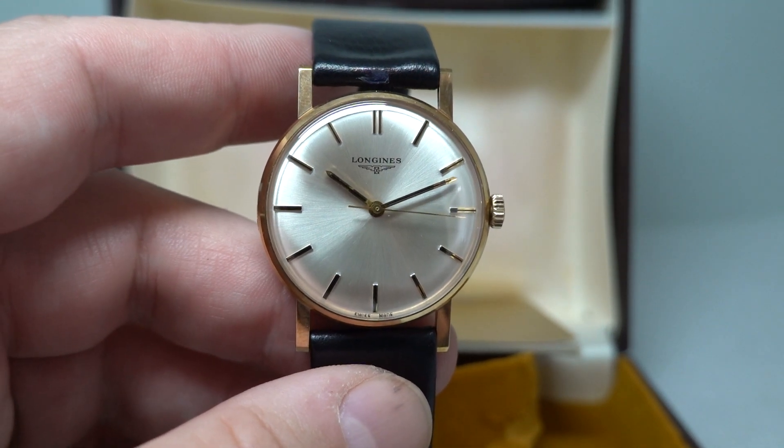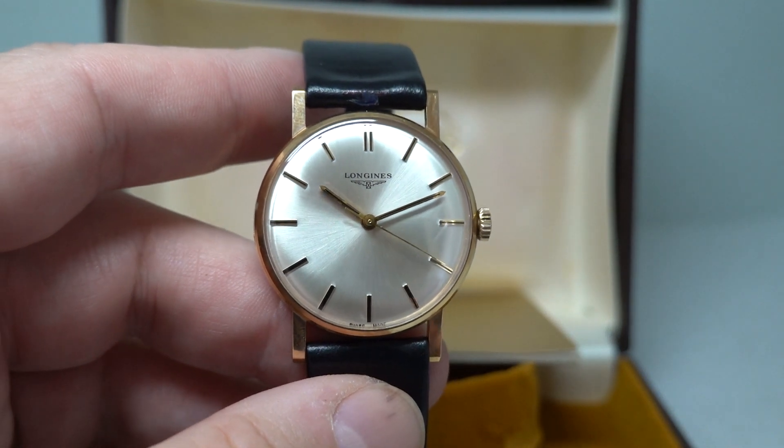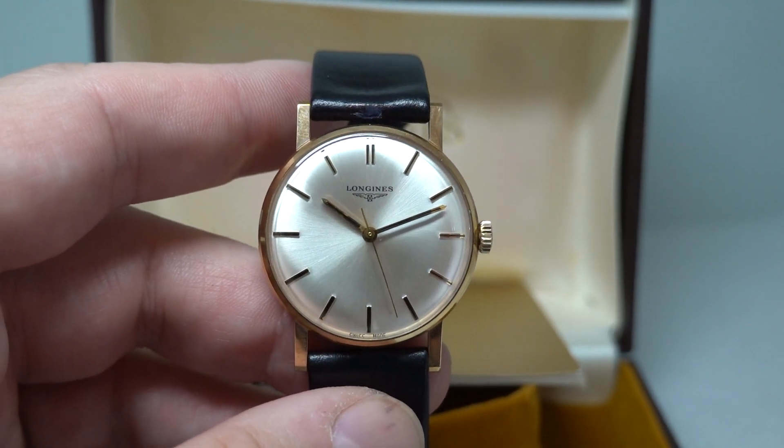Please think of subscribing if you'd like to see more cool vintage finds, and if you click the link in the pinned comment, that will take you to birthyearwatches.com directly to the page about this watch and how you can buy it. Thanks for watching.